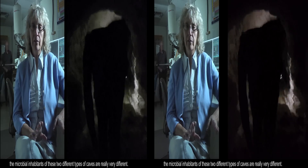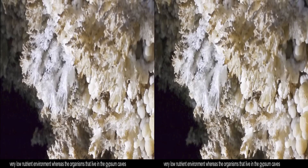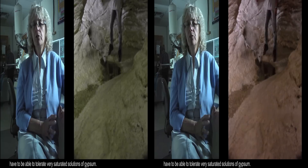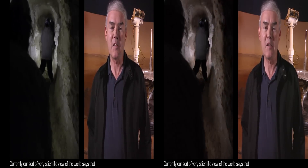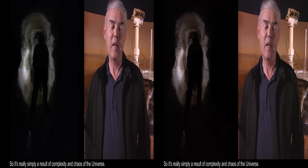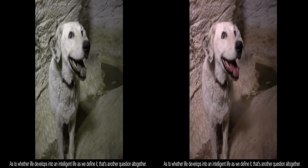The microbial inhabitants of these two different types of caves are really very different. The organisms that live in Carlsbad are used to a carbonate-dominated, very low-nutrient environment, whereas the organisms that live in the gypsum caves have to be able to tolerate very saturated solutions of gypsum. Currently, our scientific view of the world says that life is simply a self-replicating molecule — it's really simply a result of the complexity and chaos of the universe. And as to whether life develops into intelligent life, as we define it, that's another question altogether.